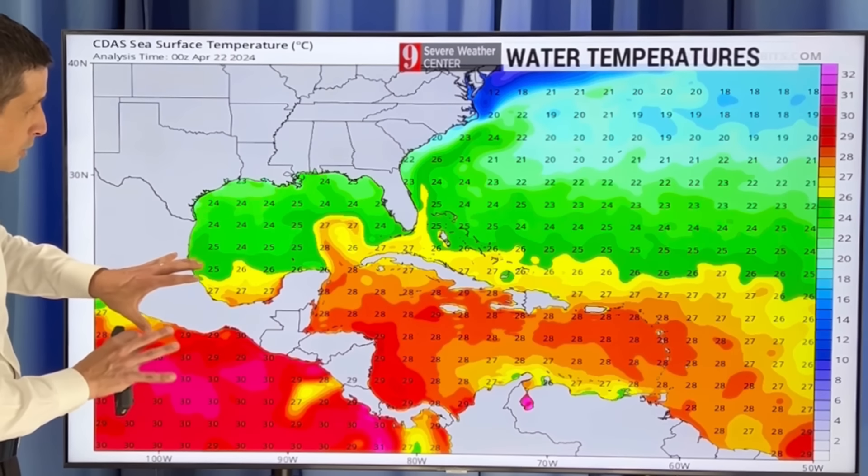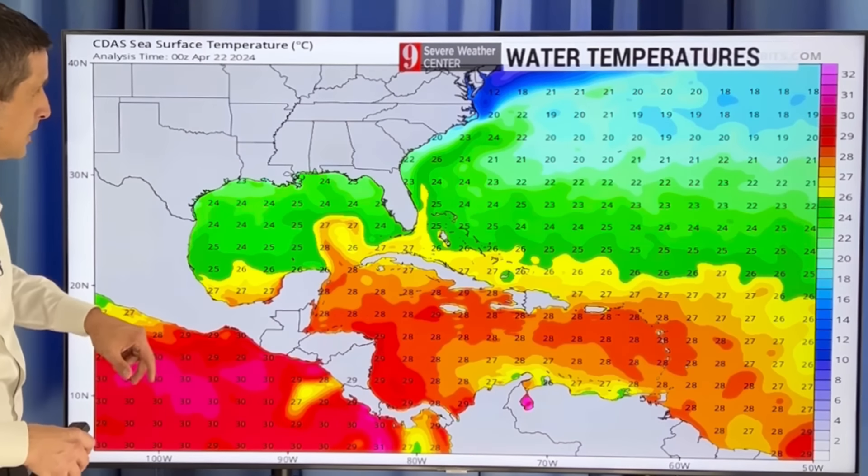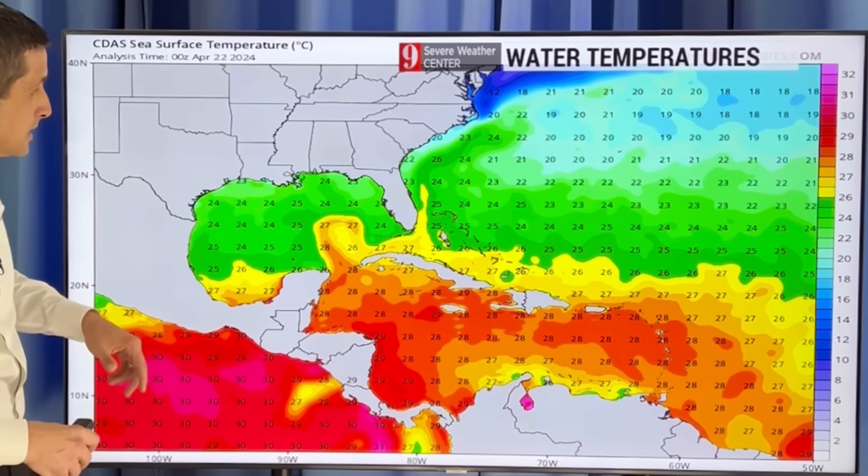Here are the actual water temperatures. Gulf of Mexico: 24 to 25 degrees Celsius, so running in the 70s Fahrenheit — not conducive for development. But down in the Caribbean, about 28 degrees Celsius, even a little bit higher — 29 degrees as you get closer to Honduras and Nicaragua, so about 82 to almost 84 degrees in some spots. That's another ingredient that is conducive for some development. The water is warm enough to help give a system some energy, but of course you need to take a look at what's going on in the upper atmosphere as well — what's going on above our heads.